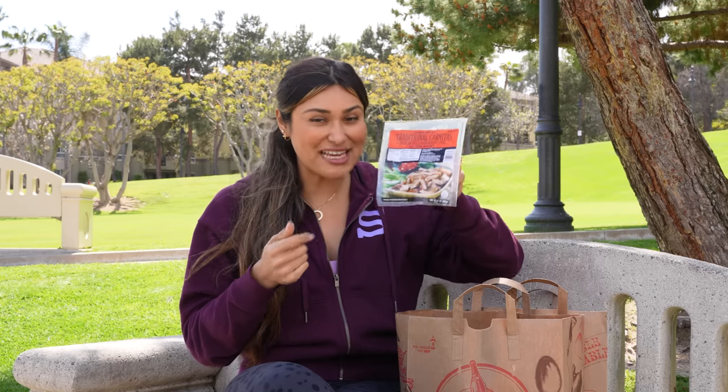If you make carnitas at home it takes a long time, so it's super convenient just to pick this up. You can make a dinner on the fly and they're delicious. These have really saved my butt on days when I don't know what I'm going to cook and I want to throw something together really quickly. Carnitas are so good whether they are in a burrito, a tostada, over a salad — so many different options.